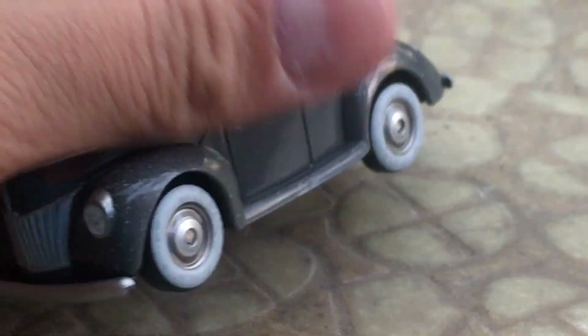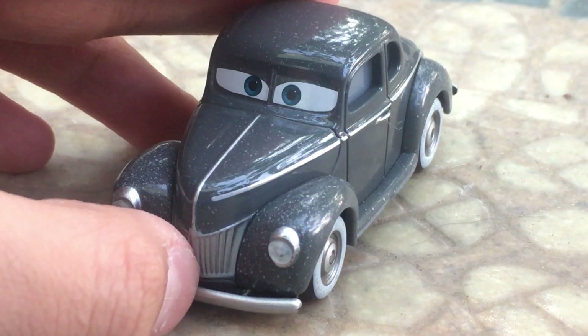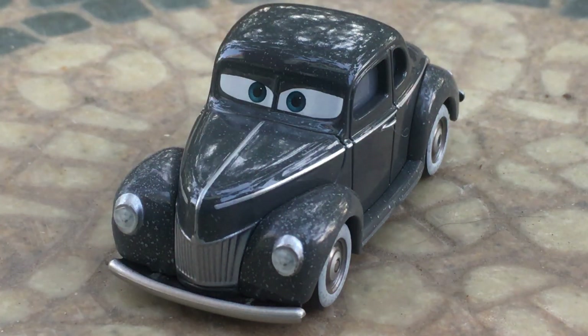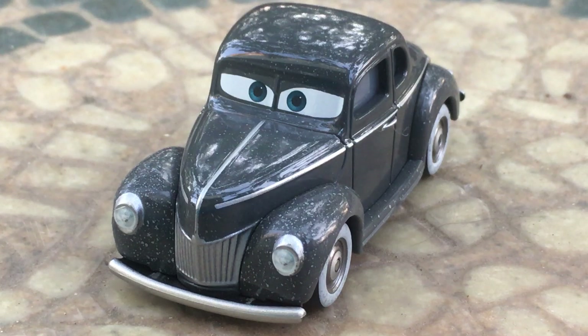That is going to do it for today's video on Junior Moon. I gotta say, Junior Moon is just fantastic and I really do like the die-cast a lot. Thank you guys so much for watching — I really hope you guys did enjoy it. Make sure you guys leave a like on this video, hit the subscribe button, and I'll see you guys in the next one. Bye!